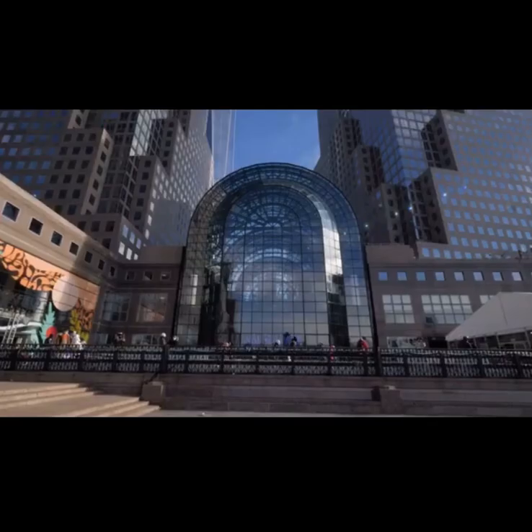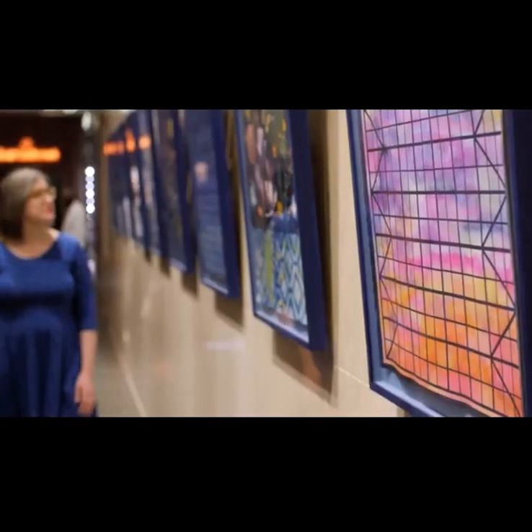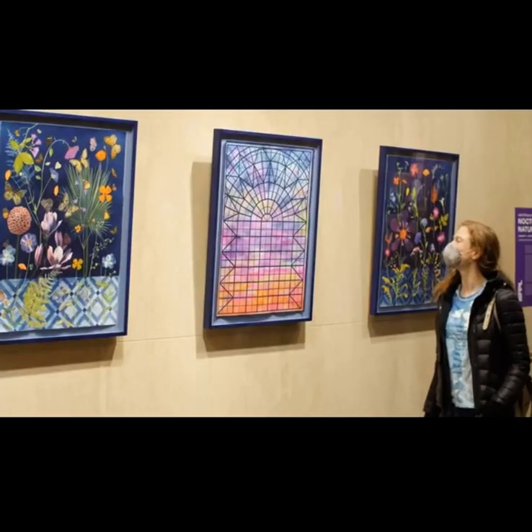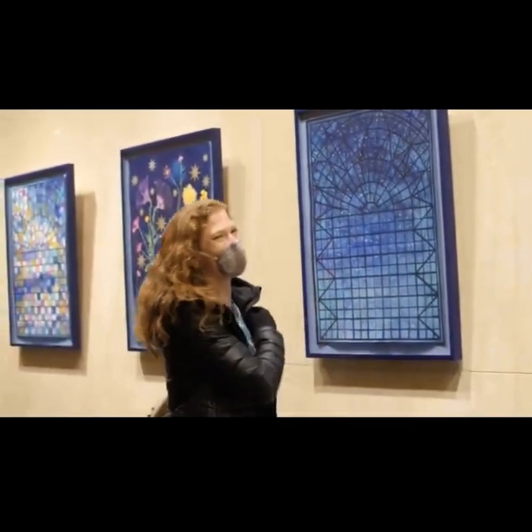Arts Brookfield presents work all over their properties, and especially here at Brookfield Place it's such a big platform — there are so many different areas where they've brought public art in. It's a really symbiotic relationship between the commissioner of the work, the people getting to see it, and the artists themselves. I love creating work for public places. I like to see how people respond, and here they can see something that was inspired by the space, be in the space itself, and have that back-and-forth relationship.